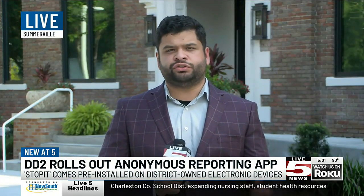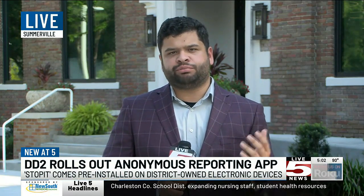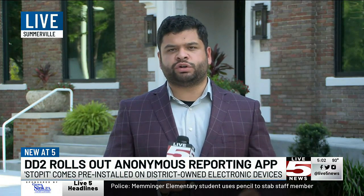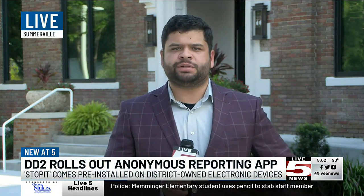Jaius says that students can still do it the old-fashioned way and go up to an administrator and tell them about a problem that they're having. But coming up at 6, the district is working on another security system upgrade that they say will help keep students safe.